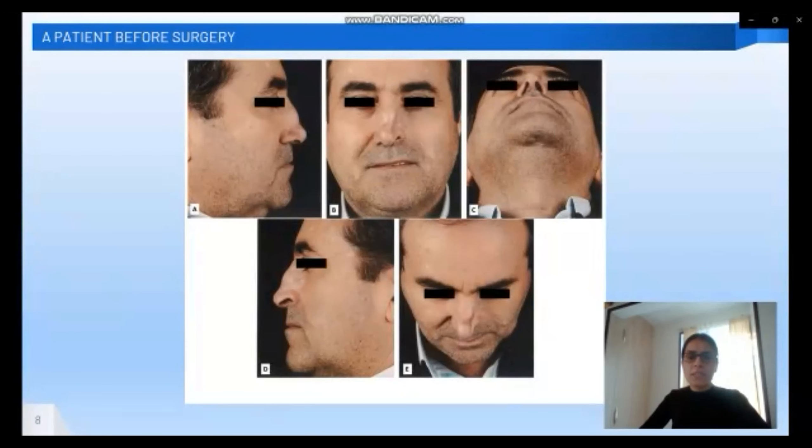Here I have inserted a picture of one of the patients who had this intervention. This picture is taken before the surgery, so we can see the status of the scar on the dorsal nasal skin.